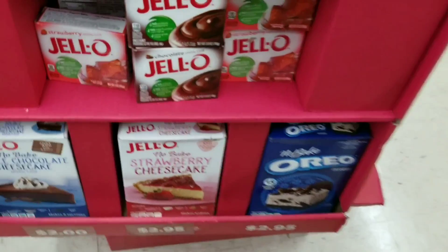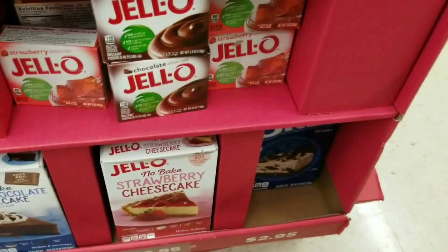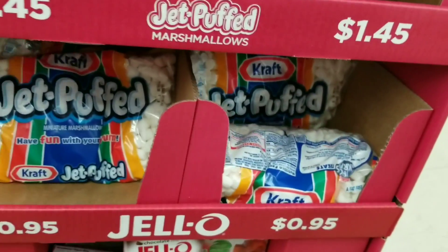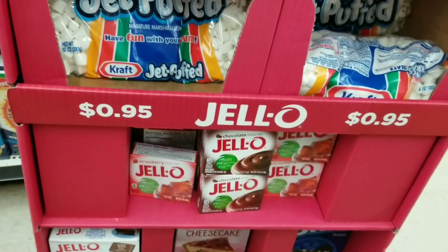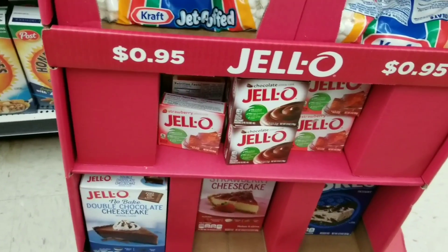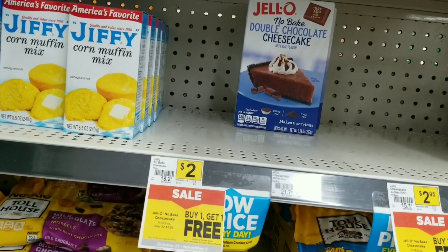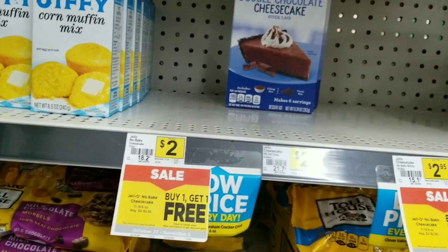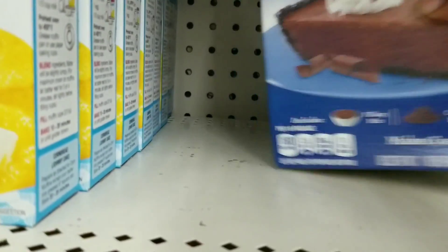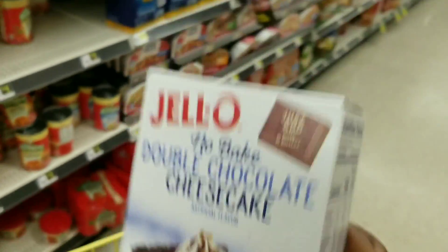One more deal: I'm grabbing one of the Oreo cheesecakes because my kids wanted to try it. The cheesecakes are on sale buy one get one free, so I'm grabbing both. The plain cheesecakes are all gone, so I'm going to grab two of the chocolate ones even though apparently I'm not the only one who didn't want the chocolate one — I'll give one to a family member.